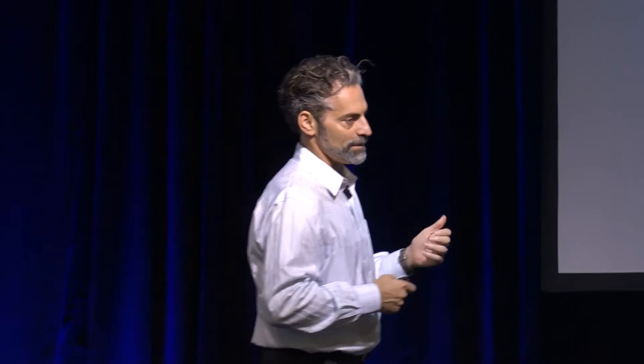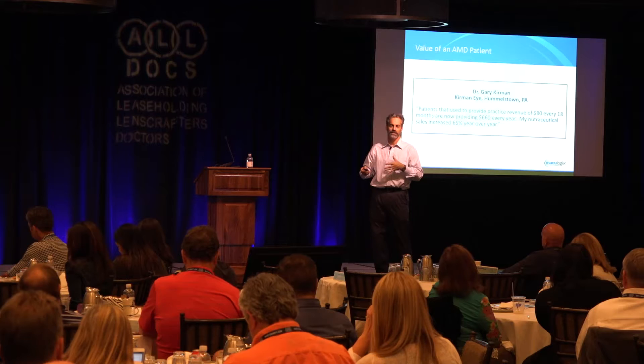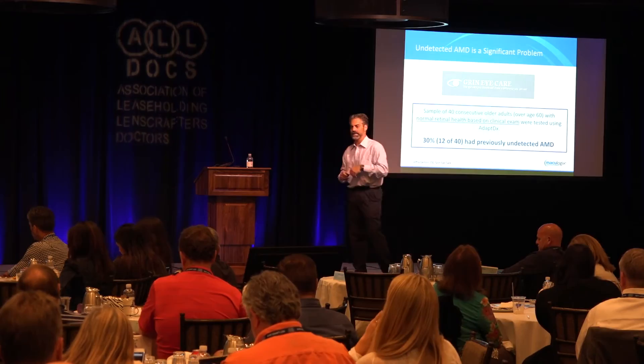Gary Kerman is an OD in Pennsylvania who has been using this technology for a couple of years. He went back and looked at his metrics — instead of his average patient generating $80 every 18 months, he now generates about $650 a year from patients he's identified as having macular degeneration. It's a huge boost to revenue, and the great thing about it is it's a boost because you're doing the right thing.